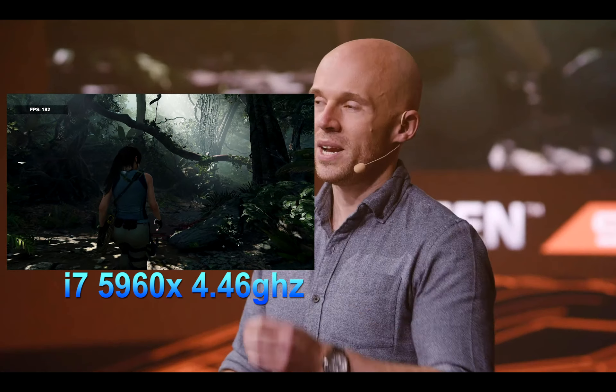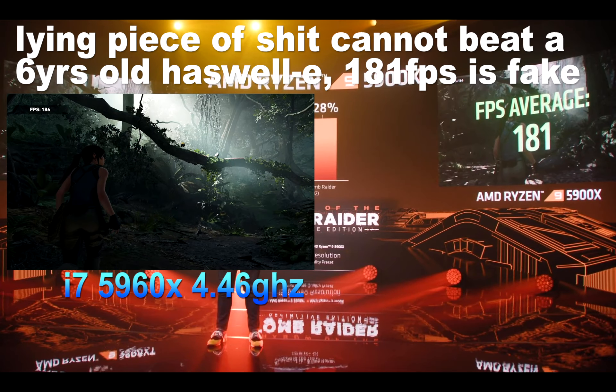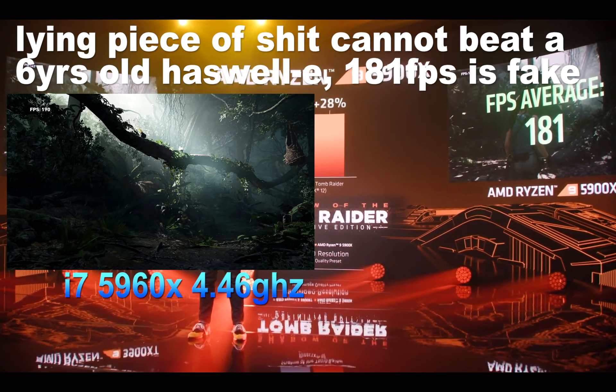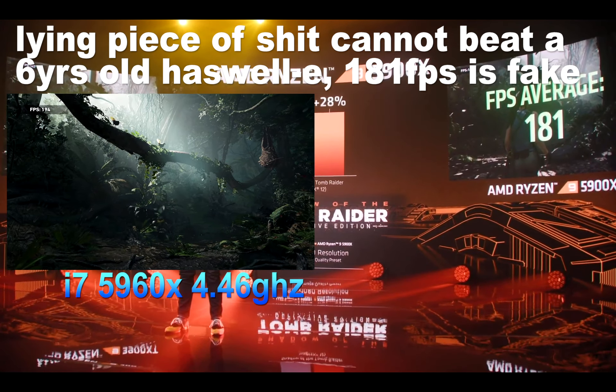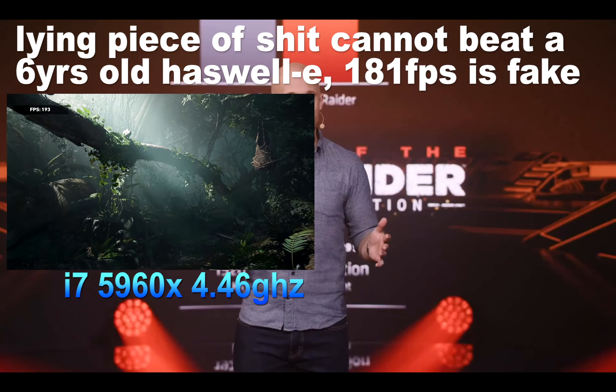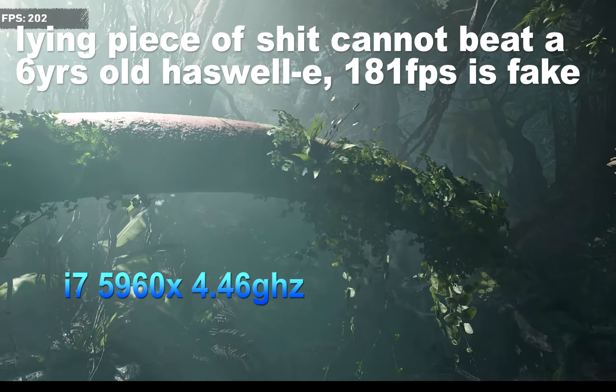You can see a whopping 28% increase just by moving from the 3900XT to the 5900X in Shadow of the Tomb Raider. And as you will soon see, the performance from the 5900X is faster than the competing processors as well. As any enthusiast knows, 28% from a processor change is a massive upgrade.